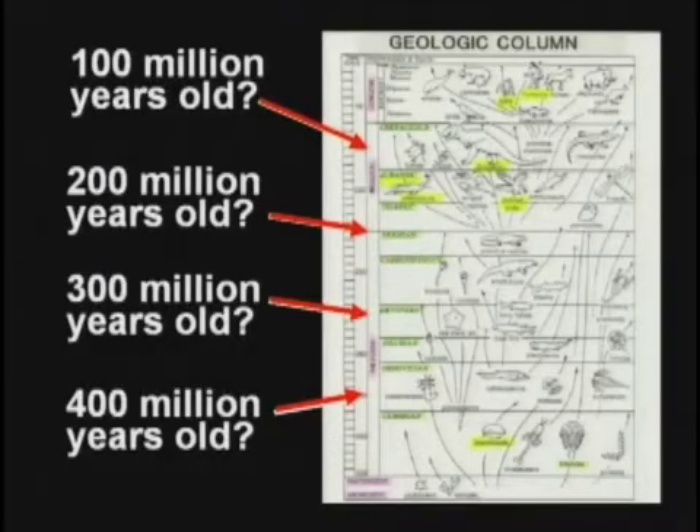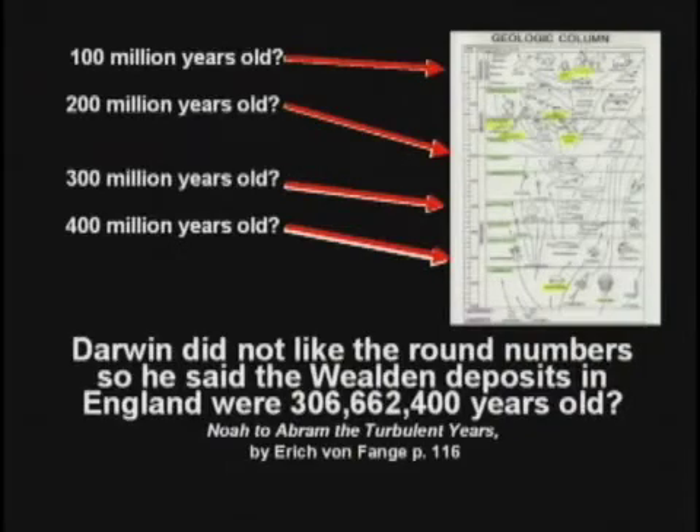Charlie Darwin didn't like round numbers. So he said the Weldon deposits are 306,662,400 years old. How could he possibly know such a thing?